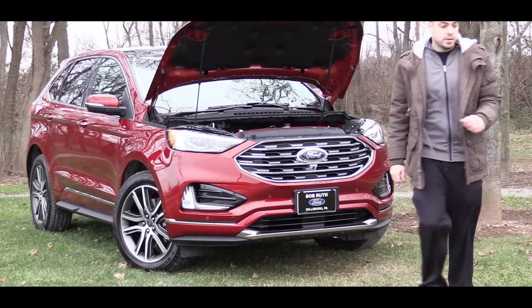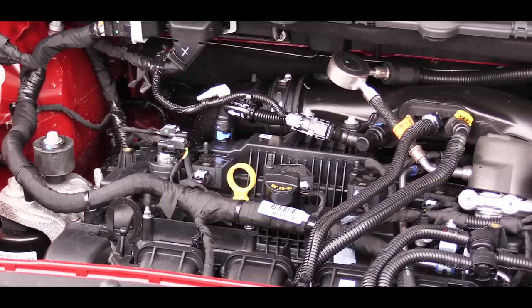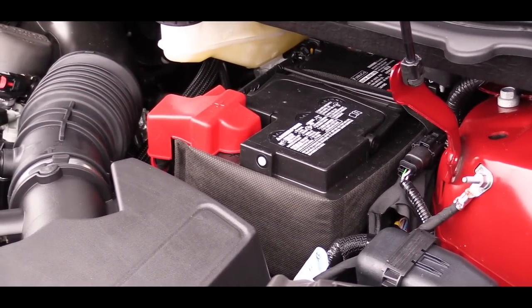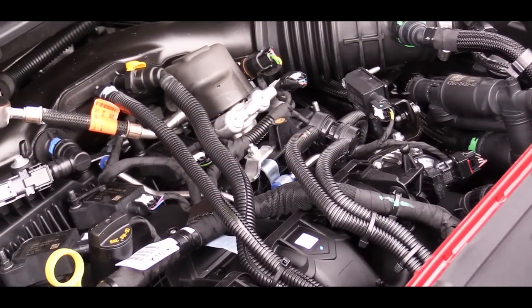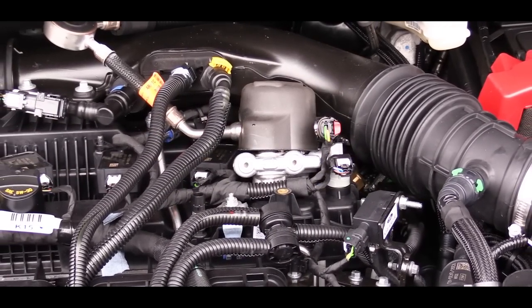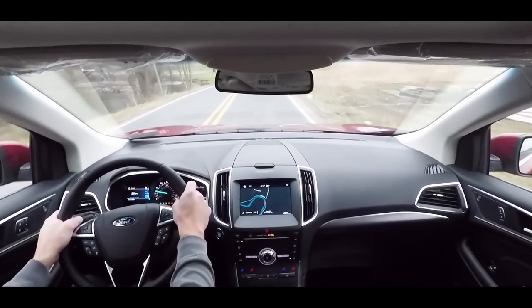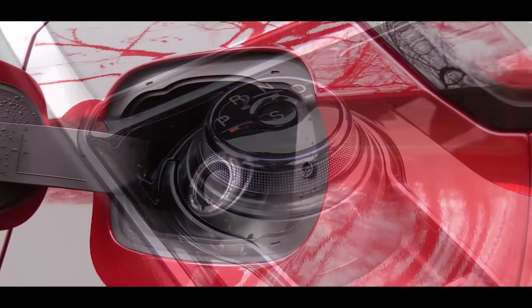Powering the 2019 Edge, there are two different engines available. The first one is specific to the SE, SEL, and Titanium trim levels — the one we have today. It is a 2.0-liter twin-scroll turbocharged inline four-cylinder engine putting out 245 horsepower at 5,500 RPM and 275 pound-feet of torque available at around 3,000 RPM. Power is sent to the front wheels standard; all-wheel drive adds $2,000. That power goes through an eight-speed automatic transmission.